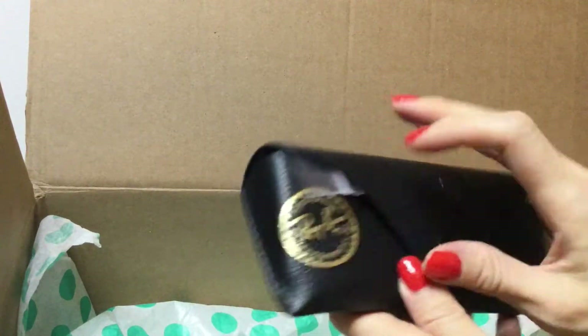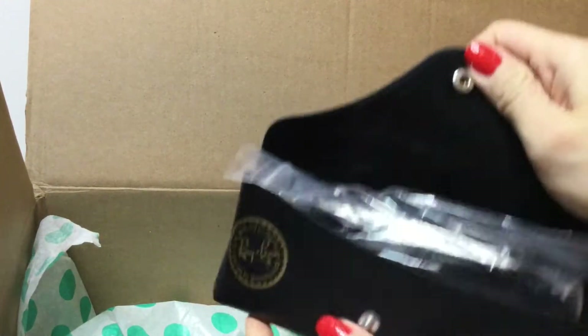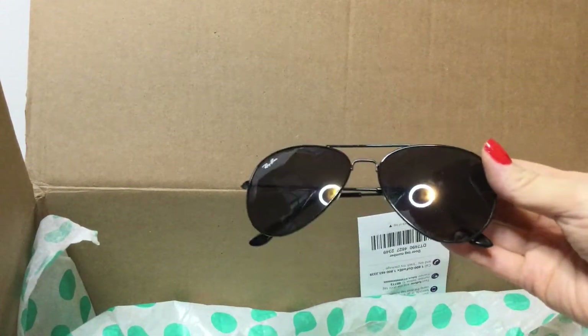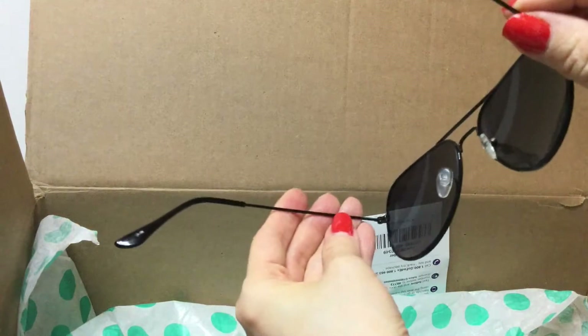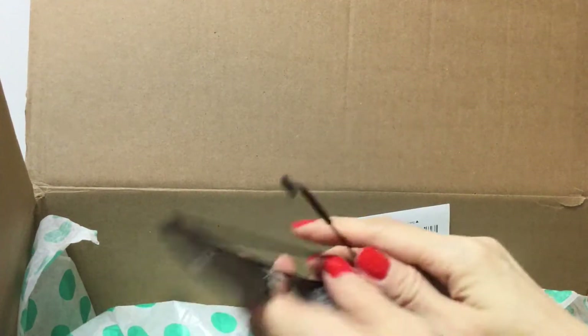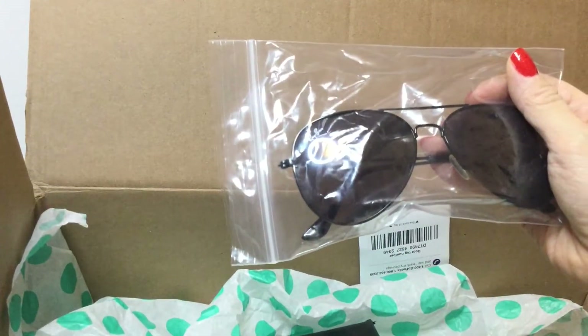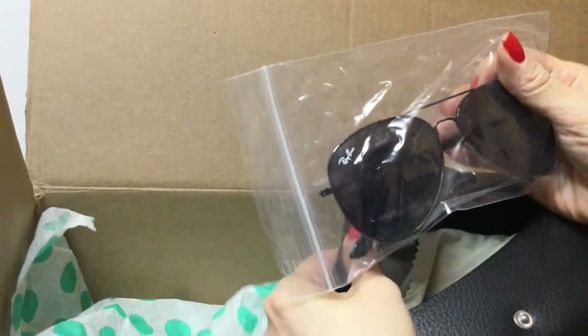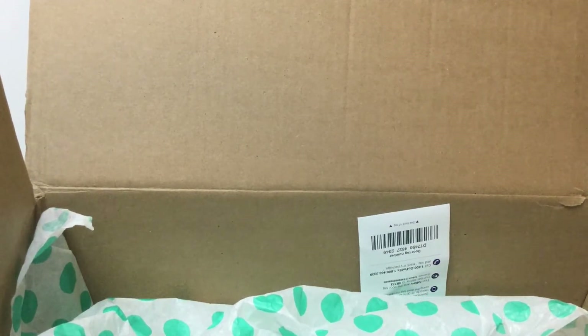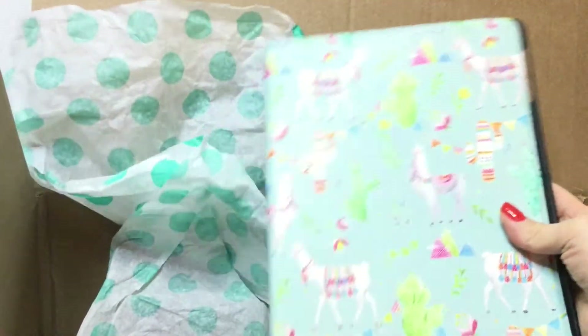Then we have some Ray-Ban sunglasses and I don't know if these are real or not — these are aviators. They do have a number on the side so I will definitely have to figure out if they're authentic before selling these. Those are nice.